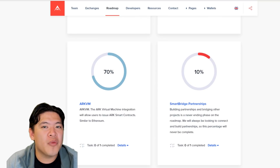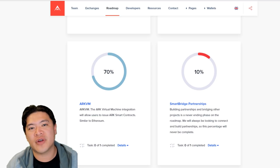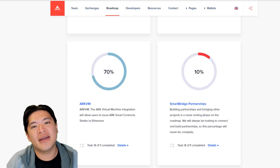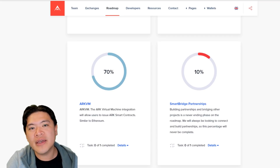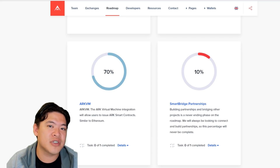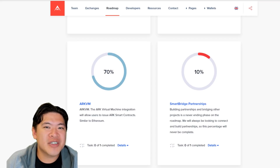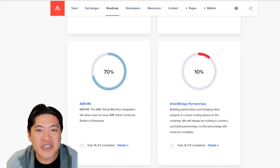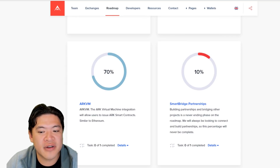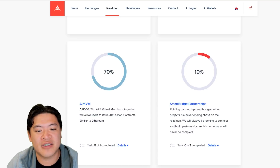Another very important development is the ARK VM. At this point, ARK cannot yet write smart contracts — the virtual machine isn't up yet. Right now it's doing the accounting layer only, but eventually the ARK VM will use JavaScript so you can code smart contracts in it. In terms of the Smart Bridge, they're starting up partnerships — they've done the Bitcoin listener around December of last year and hopefully can do something with Ethereum or LISK as well.